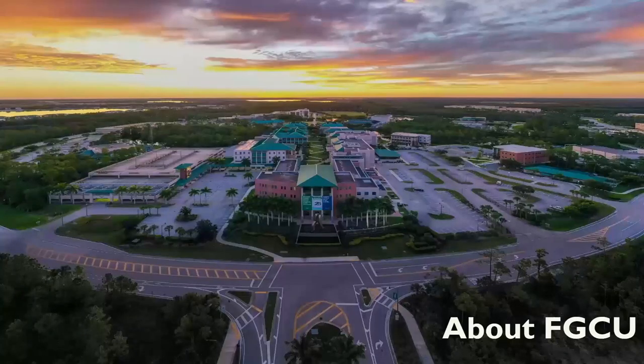Before we began discussing the details of our project, we thought it would be important to give you a bit of context on how we got to this project. We're from Florida Gulf Coast University, or FGCU, located in Fort Myers, Florida.